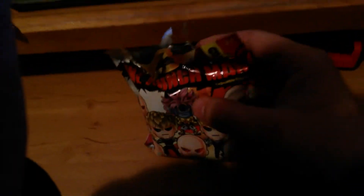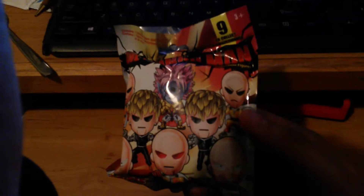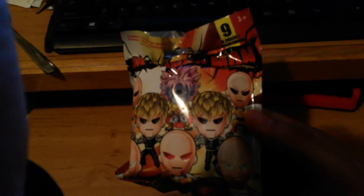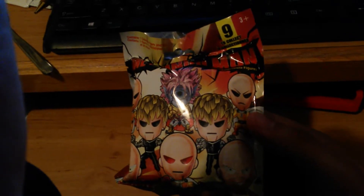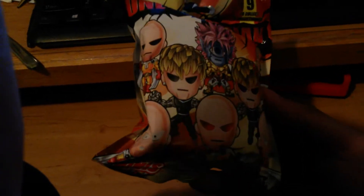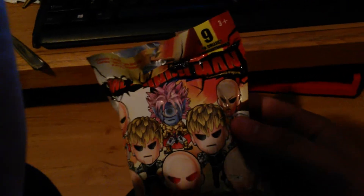I got this from Walmart today for like a dollar — some kind of mystery One Punch Man mini, I guess. It looks nice and it was only a dollar. I did open the top up because I only have one hand to do this.